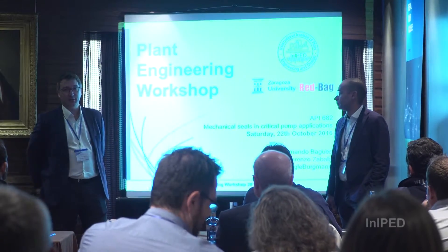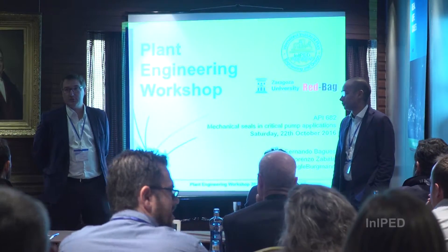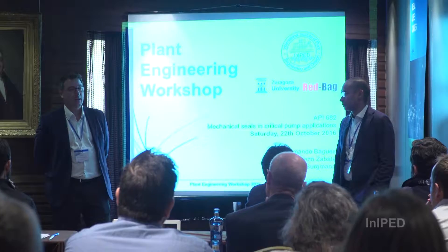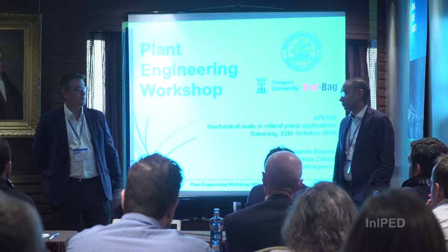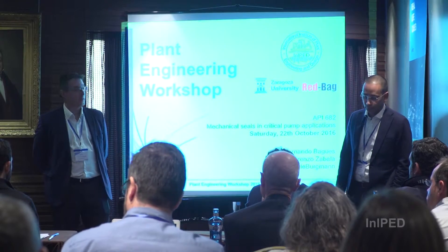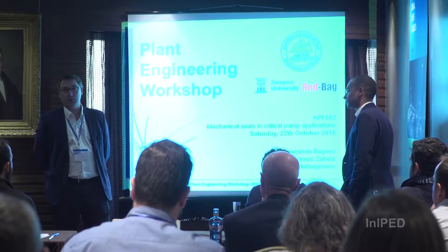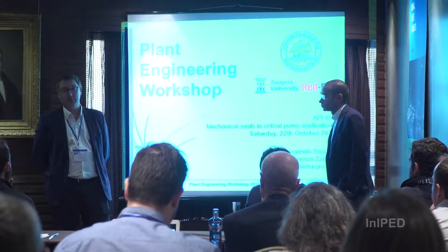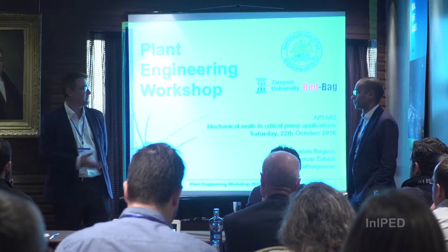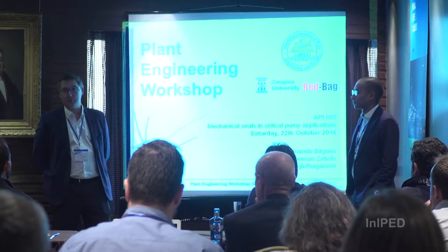I work here also in the international project department together with Lorenzo and the rest of my colleagues in the office. My background is working at Eagle Burman for three years, and previously in other companies manufacturing auxiliary systems like supply systems, loophole systems, etc., always in accordance with API rules.